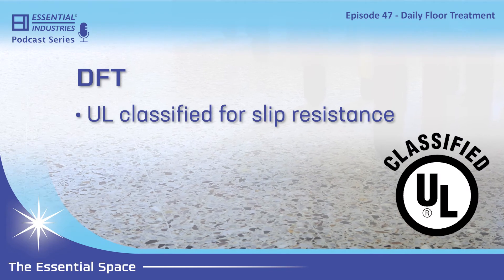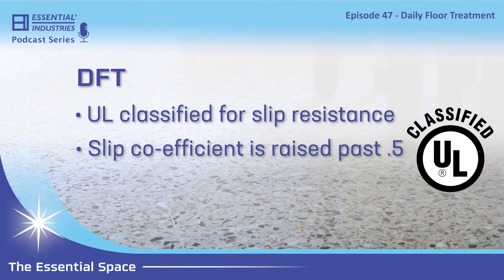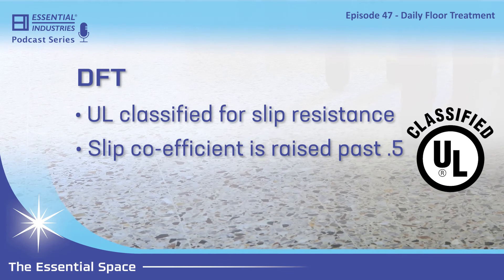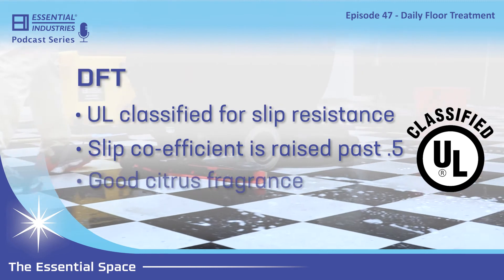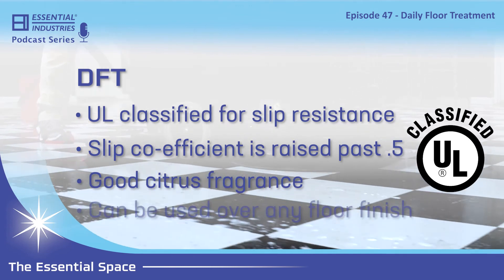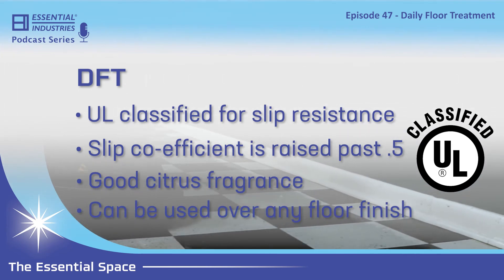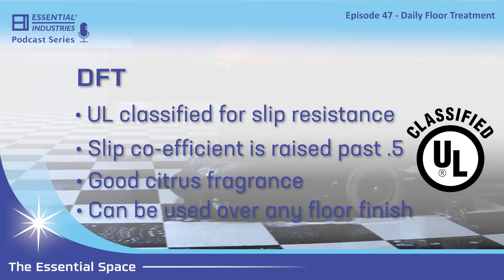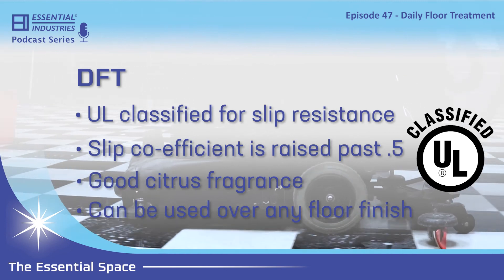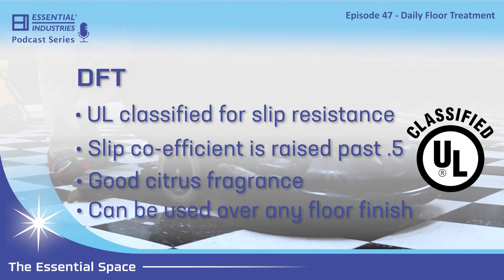It's also UL classified for slip resistance. When you apply this to your floor, you're raising your slip coefficient past that 0.5 mark that ASTM has mandated as safe — so that's an added benefit. It has a really good citrus fragrance to it. And you can use it over any floor finish; it doesn't have to be an Essential Industries floor finish. It can be any of our competitors' finishes — this will have no problem cleaning that floor and bonding to the finish currently on the floor. You don't have to strip off a coating and put one of ours down. You can use this as a standalone, whether you use any of our other products or not.